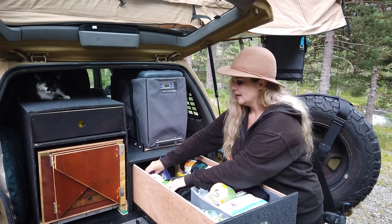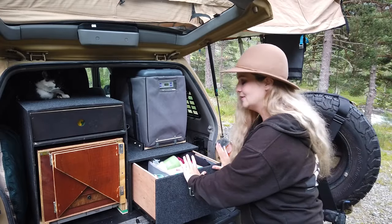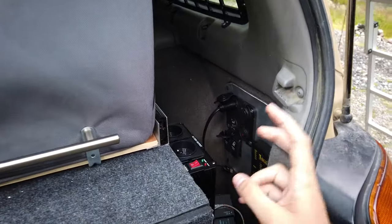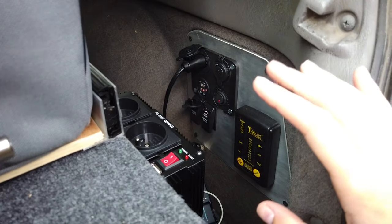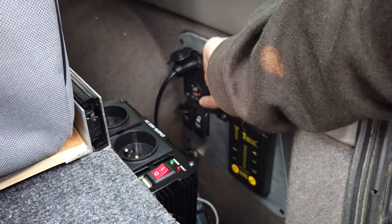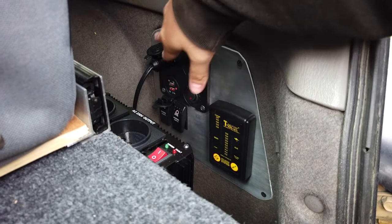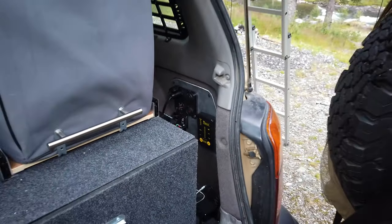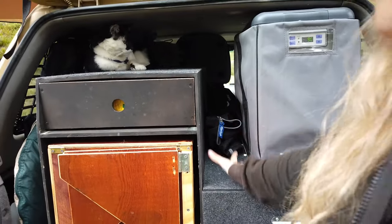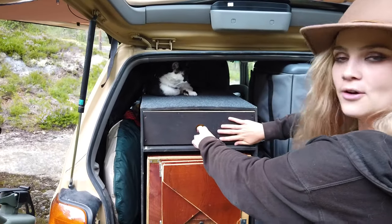Obviously what you need the most when traveling is to do your nails, so I have this here. It looks a little messy but it's actually very well organized for Jordan and me. In this small space here you have all the electronic gear we usually need — I can plug my hair straightener or my laptop here, and my phone right here. Jordan doesn't want me to touch this part though! And here you usually have the bamboo table — it fits perfectly right here.